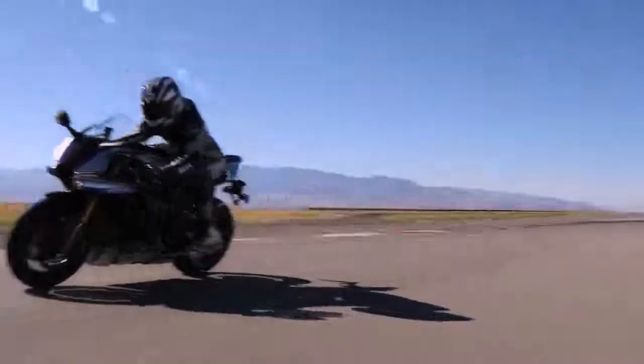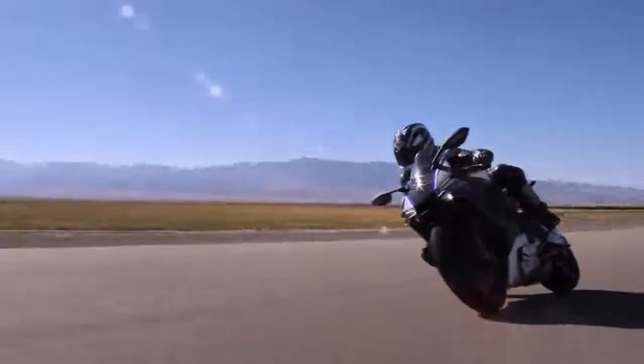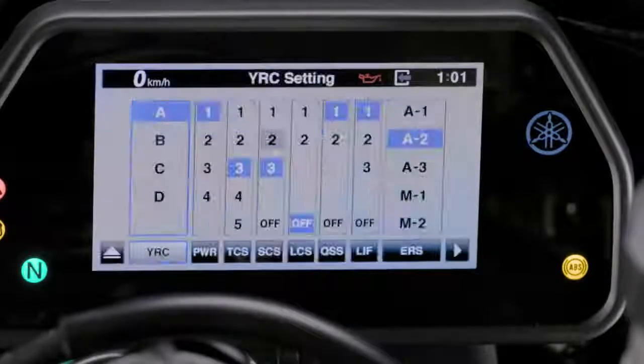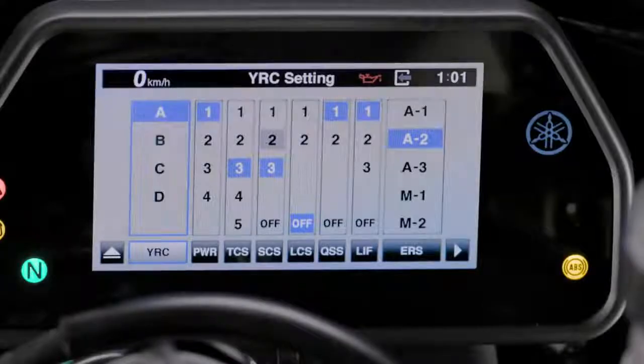Once you've completed the tutorials, the rest is up to you to get out there and raise your game. In the next video, Chapter 2, we'll take a closer look at the IMU and walk through the control systems.